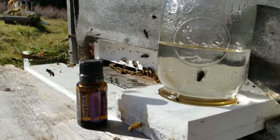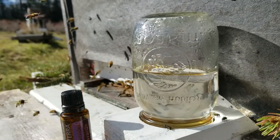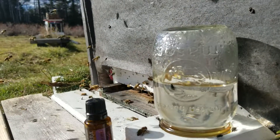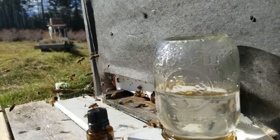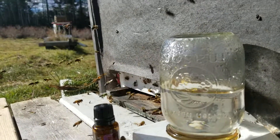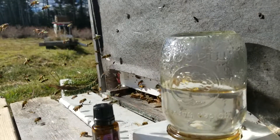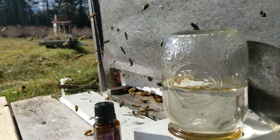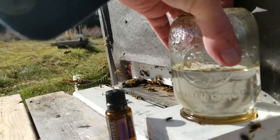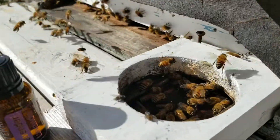I put a couple drops of doTERRA lavender into my Boardman feeder here for my honeybees — 50/50 syrup. It's November 8th, 2018. We've had a couple of nice days; it's going to turn cold. The last two days we've had sun and the temperatures have been up. I put this together for the bees and they're at it big time.